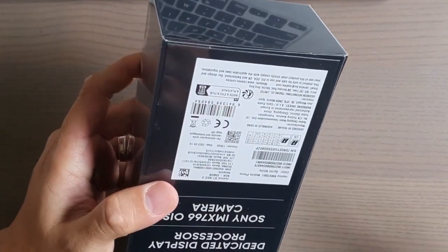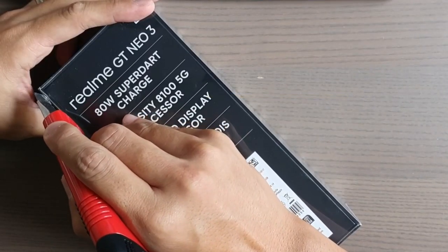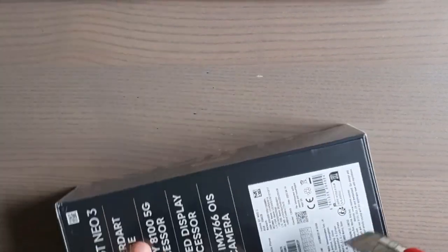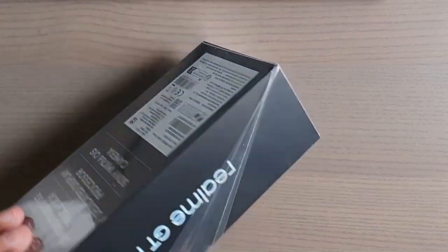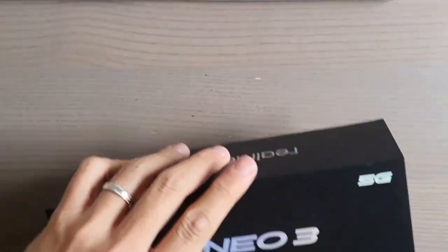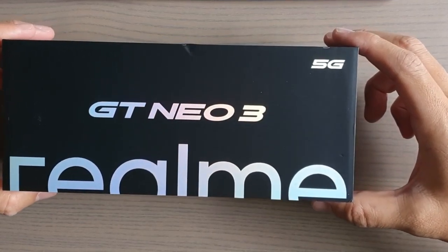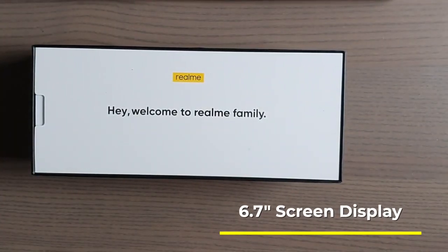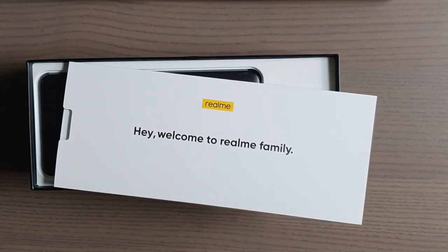Let's look at the Realme GT Neo 3. This is what they call a flagship killer, because it has specs that I shouldn't just say are comparable — a lot of the specs actually beat those of my so-called flagship phones. The GT Neo 3 has a 6.7-inch screen at a 20-by-9 ratio, so 394 PPI if you care about that kind of stuff.